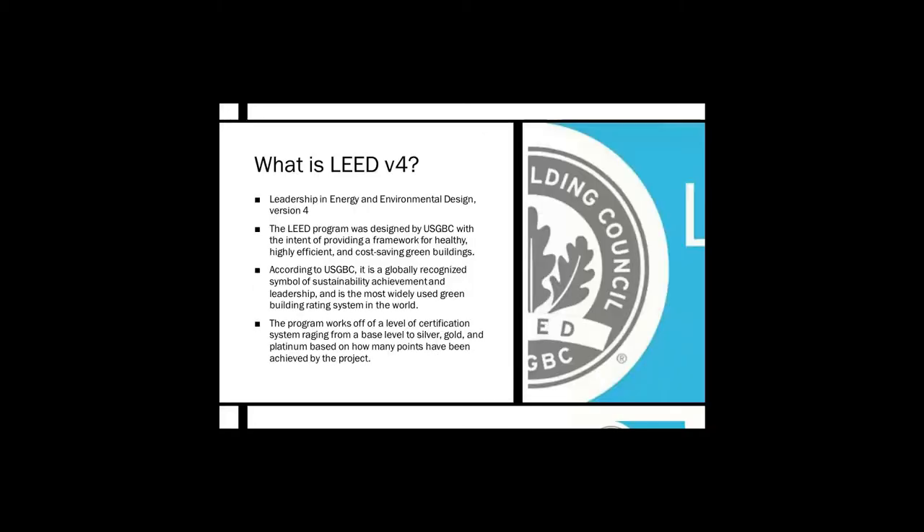For LEED v4 — LEED stands for Leadership in Energy and Environmental Design, and this is the fourth version. The LEED program was designed by USGBC to provide a framework for healthy, highly efficient, and cost-saving green buildings. According to USGBC, it is a globally recognized symbol of sustainability, achievement, and leadership, and is the most widely used green building rating system in the world. The program uses a level certification system ranging from base to silver, gold, and platinum based on points achieved.